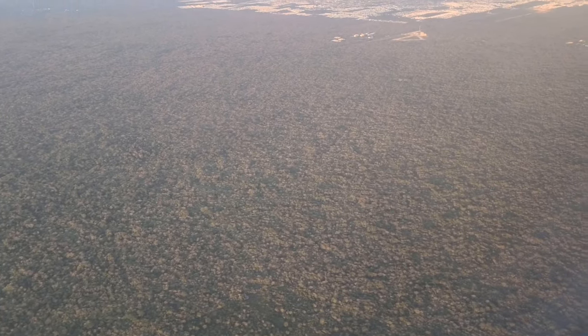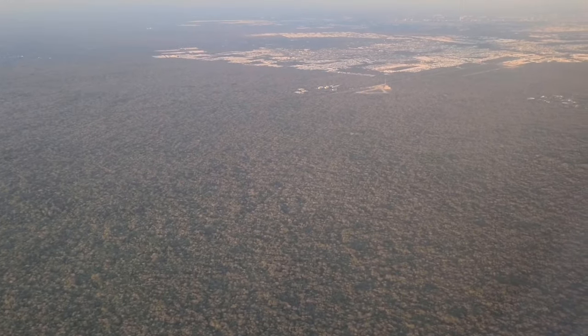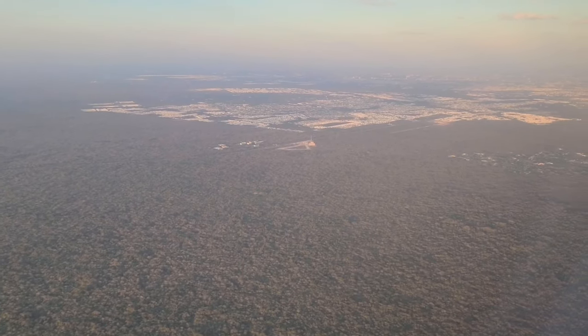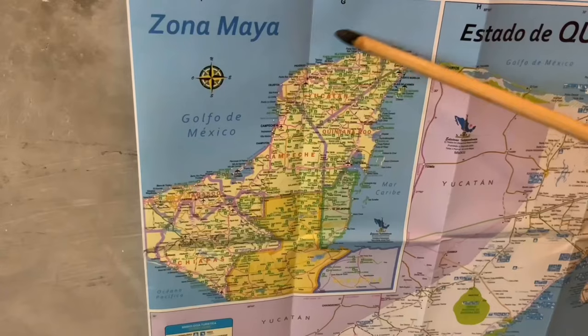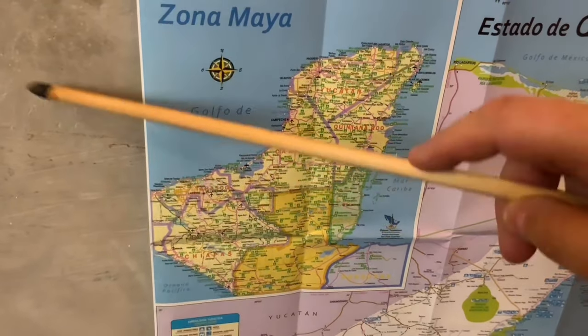If we head a bit inland, this swampy environment shifts into something more suitable for human settlement. Right at the edge of that boundary we find the ancient city of Tzibilchaltún, which was built where it was because it's close to the sea, giving it access to other parts of the Yucatan Peninsula as well as lands further away in Central America and Central Mexico. Tzibilchaltún is one of the oldest Maya cities in the region, first settled probably around 1000 BC, and it first started to really prosper in the early Classic period, around 150 AD.